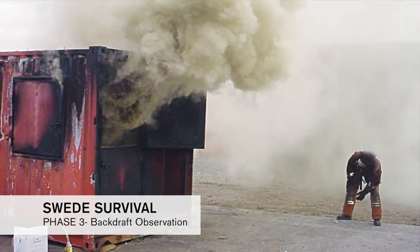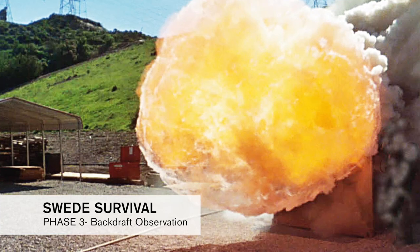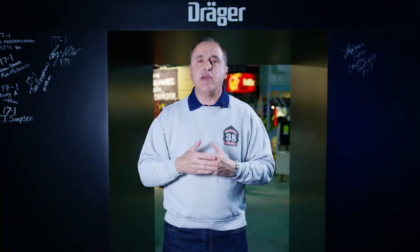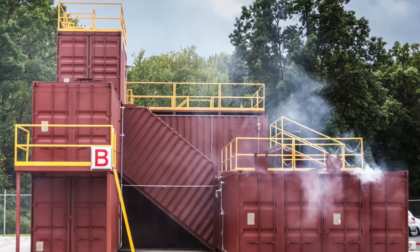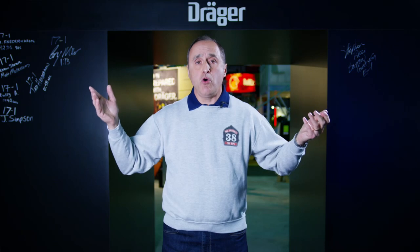Phase Three is the backdraft simulator, which ultimately causes a backdraft — an explosion. Phase Four is a garage. Phase Five is a multi-level training structure, typically two levels, going up to three and four levels, really representing either a small commercial structure or a small home.